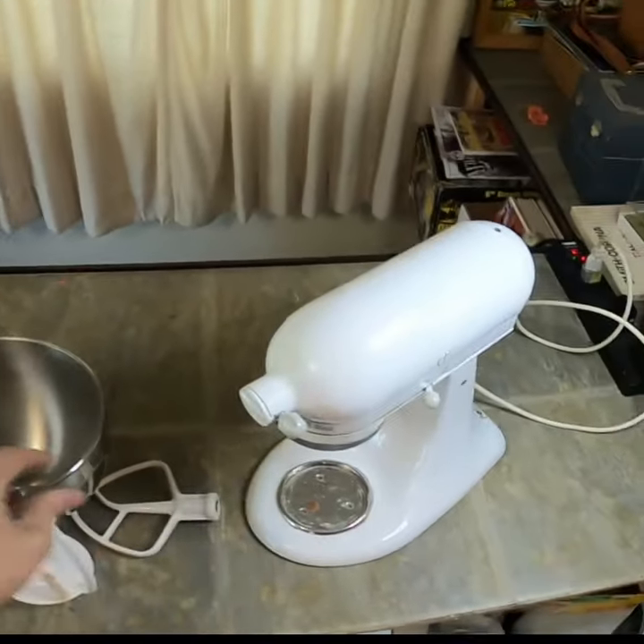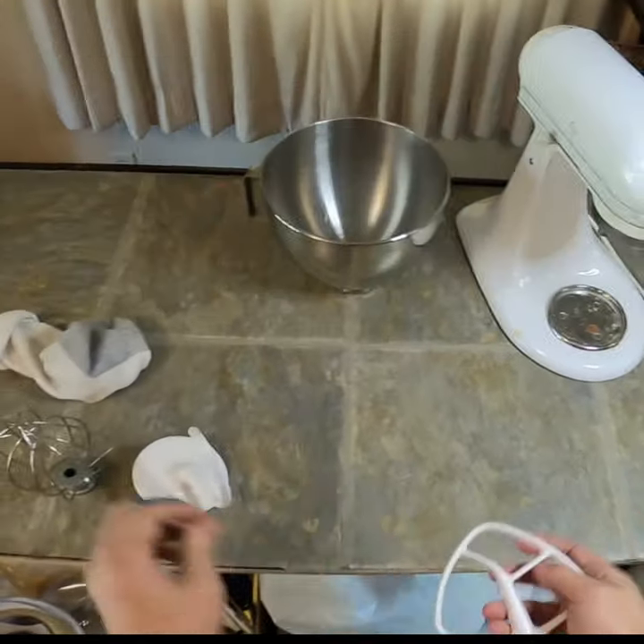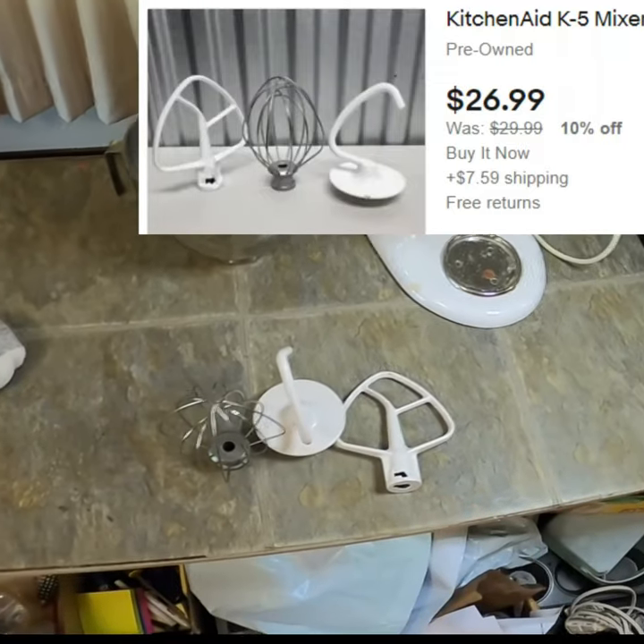If the mixer was not good, this bowl here would still sell for a solid amount. And these pieces together would sell for even more.